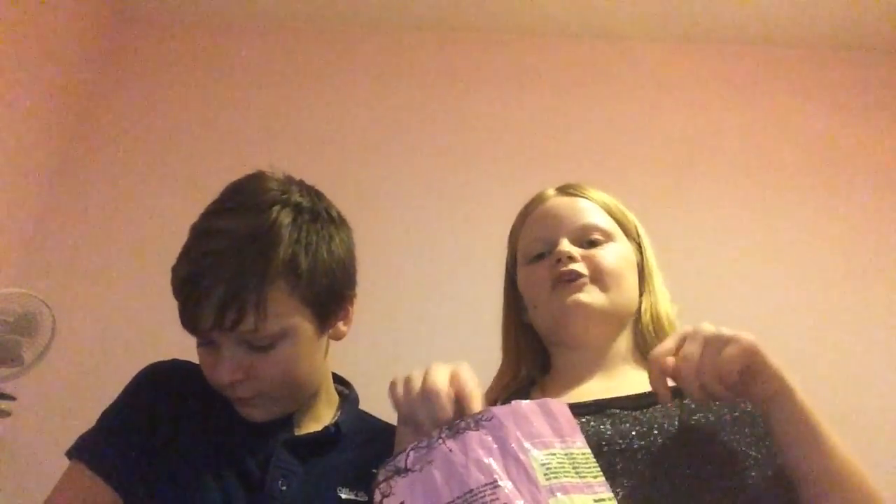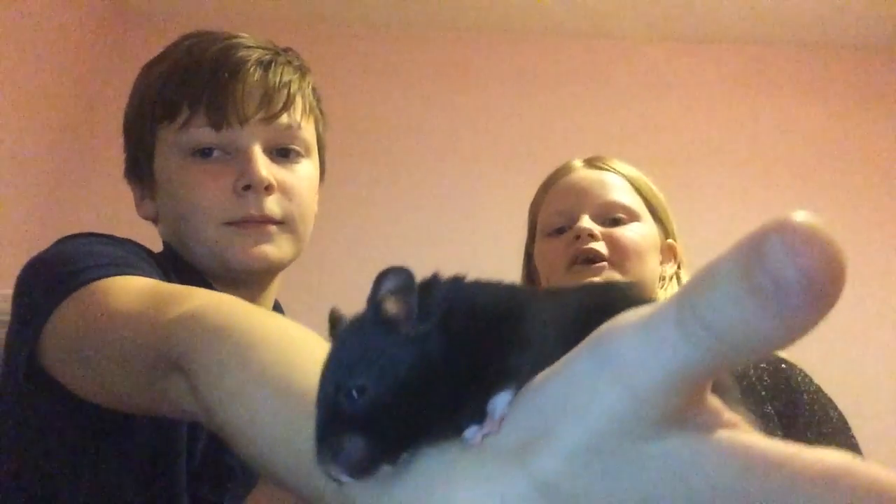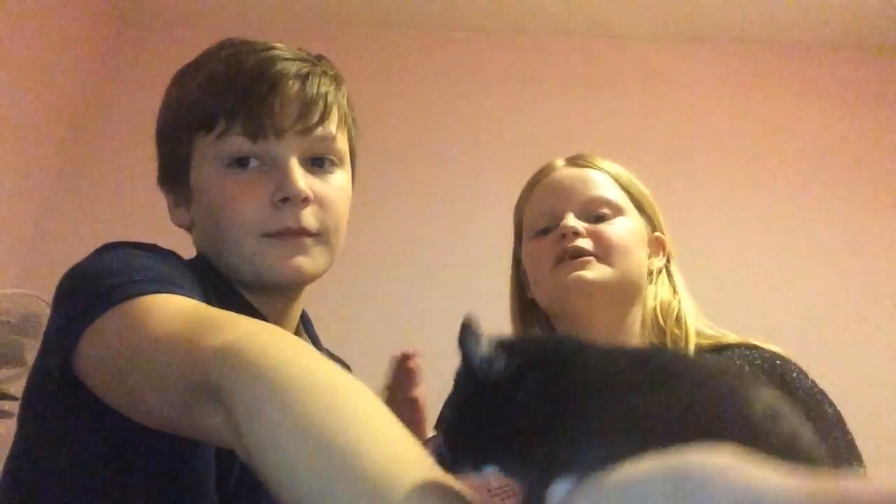Dee did do a dwarf hamster diet video, so we'll put that down in the description. She basically said the same thing but with different muesli and smaller amounts, because Syrians are obviously bigger and they live longer. So they need to eat more and they need to exercise more — they need more food.